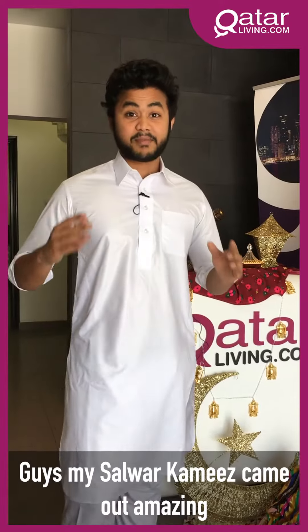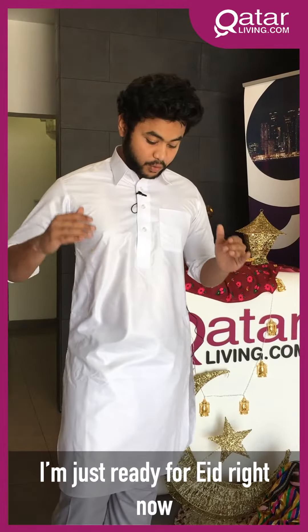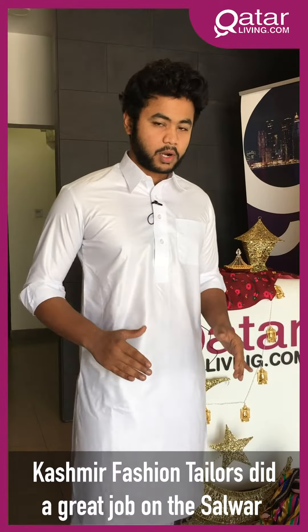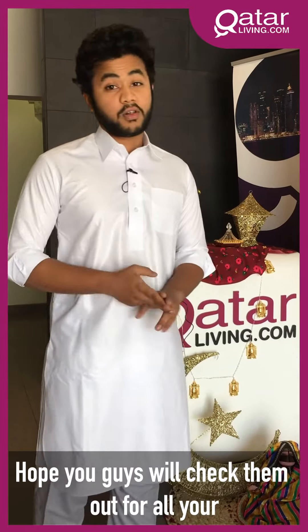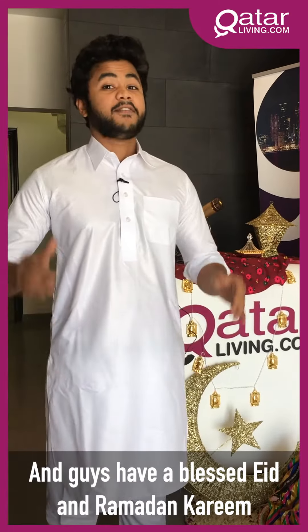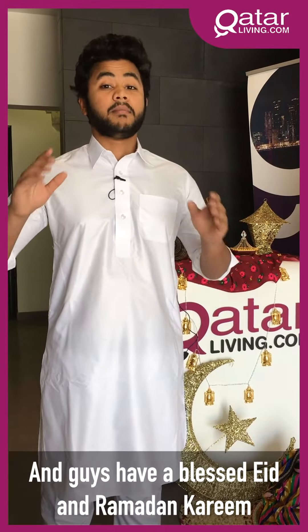Guys, my Salwar Kameez came out amazing — I'm just ready for Eid right now! Kashmir Fashion Tailors did a great job on the Salwar. Hope you guys check them out for all your Salwar and suit needs. Have a blessed Eid and Ramadan Kareem!